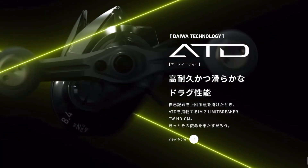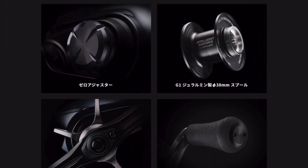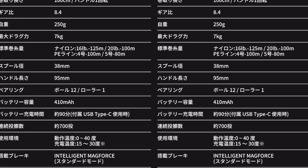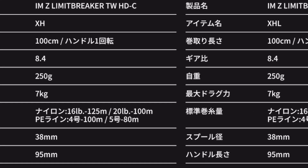Some of the final features of this reel are smooth rolling EVA knobs, a duraluminum spool, an aluminum large diameter star drag, and Daiwa's zero spool adjuster. The reel will be available in both left and right-handed, and has an 8.4 gear ratio for both.